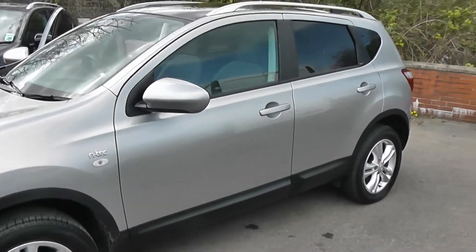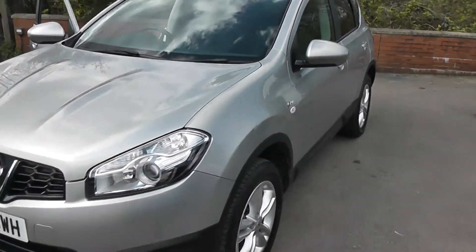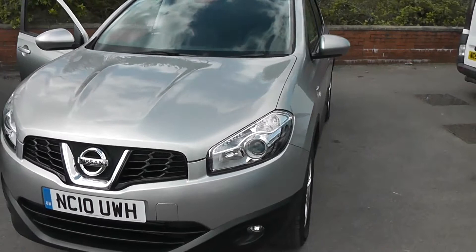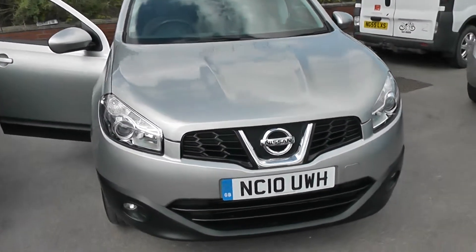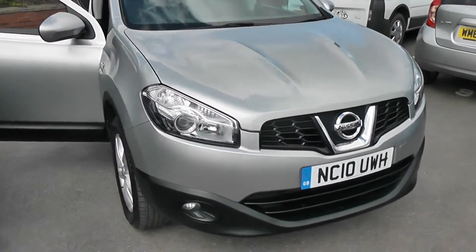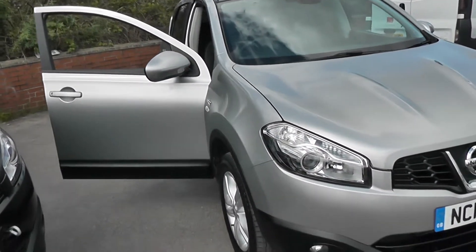Welcome to Wessex Garages on Pennywell Road in Bristol. We have the Nissan Qashqai N-Tec. This 5-door crossover SUV was registered in July 2010. It has a 1.5 litre PureDrive DCI engine and a 6-speed manual transmission, and as you can see it comes in a colour called Blade Silver.